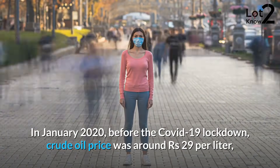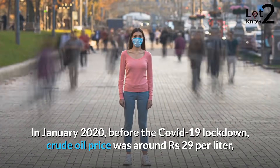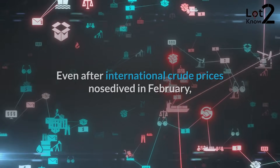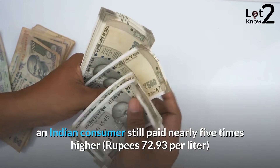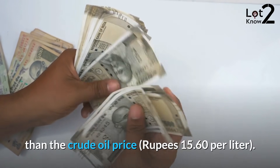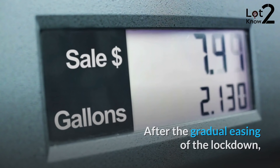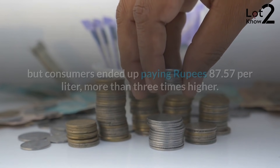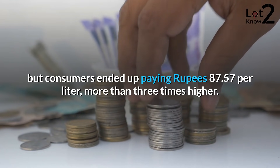In January 2020, before the COVID-19 lockdown, crude oil price was around Rs.29 per liter, while end-users paid Rs.78 for a liter of petrol. Even after international crude prices nosedived in February, an Indian consumer still paid nearly five times higher — Rs.72.93 per liter — than the crude oil price of Rs.15.60 per liter. After the gradual easing of the lockdown, crude oil price revived to Rs.25 a liter in January 2021, but consumers ended up paying Rs.87.57 per liter, more than three times higher.